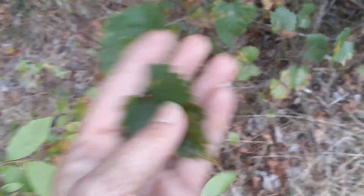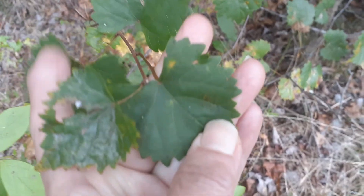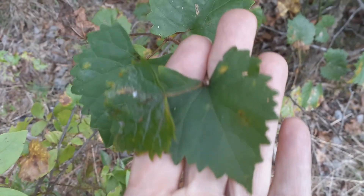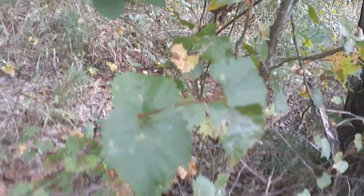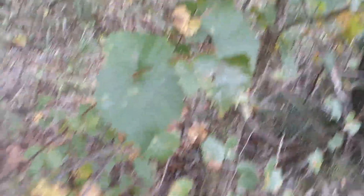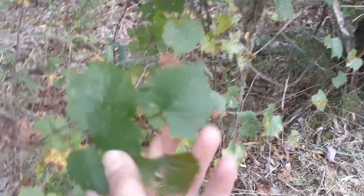Wild grape leaves. It has so many tannins in it, you can pickle lots of things — it's a natural probiotic type of pickling process. It's really healthy. You can wrap up all kinds of things and cook them inside of grape leaves. Grape leaves are very, very good for you.